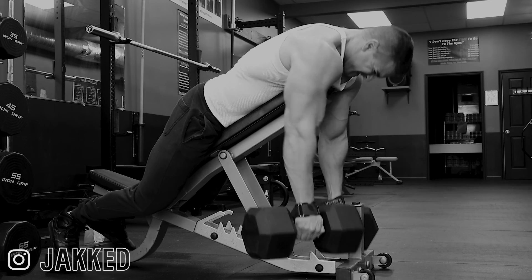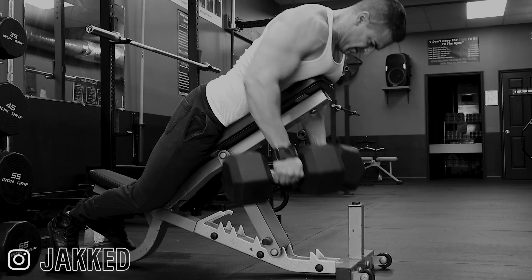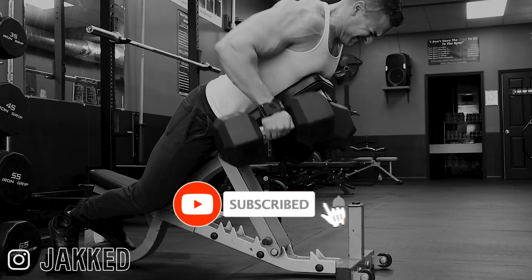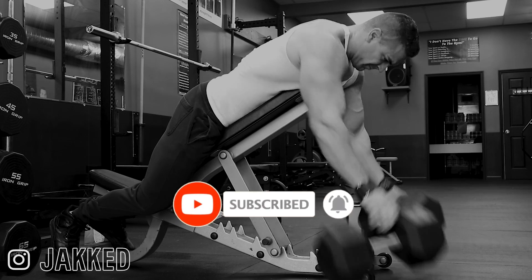Apply these tips to your training now if your goal is a massive back. If you want the exact programs I personally recommend to build muscle using proven old-school bodybuilding methods, check out my old-school mass gain programs down below. And if you want to see more of the best original bodybuilding content just like this, make sure to hit subscribe.